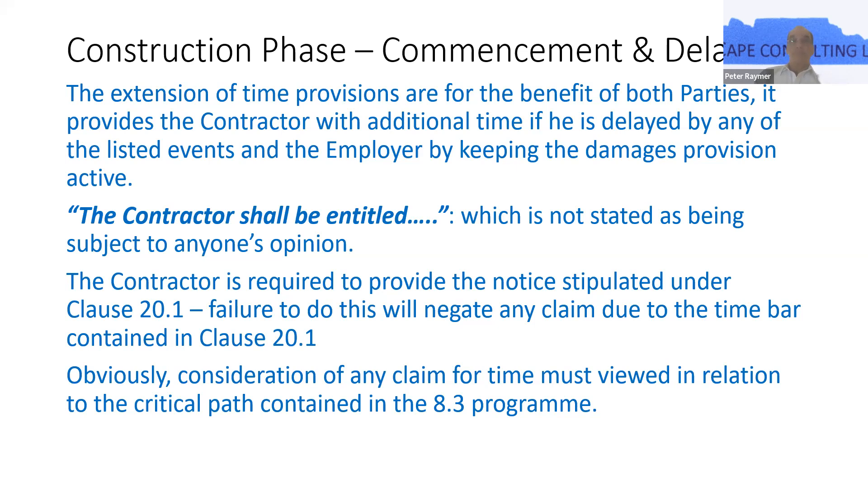As stated previously, the contractor is required to provide the notice stipulated under clause 20.1. Failure to do this will negate any claim due to the time bar contained in clause 20.1. FIDIC, I think, introduced the time bar into international contracts and other forms of contract have followed suit, and it's obviously been a huge bone of contention over the years.